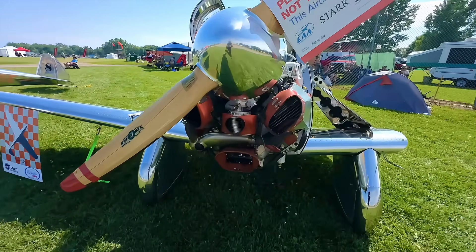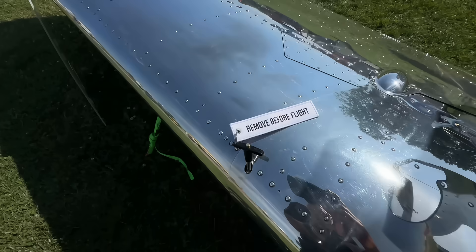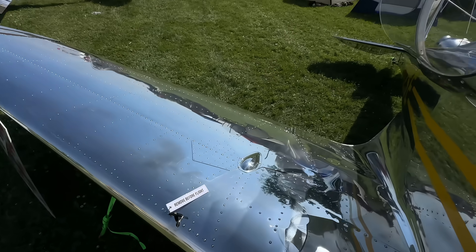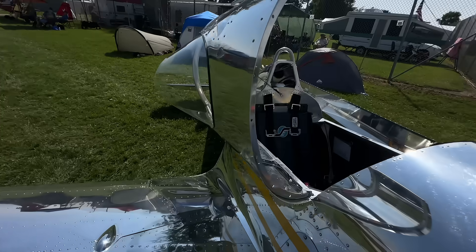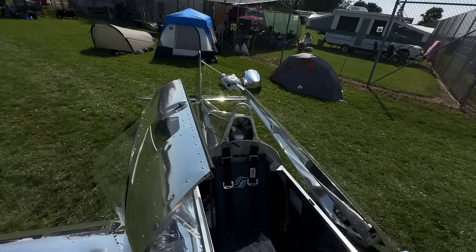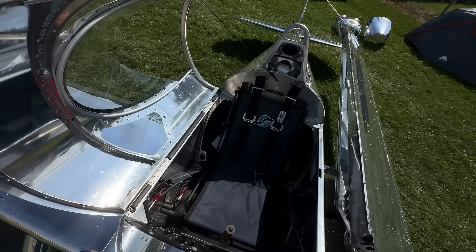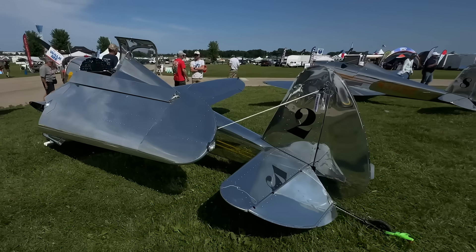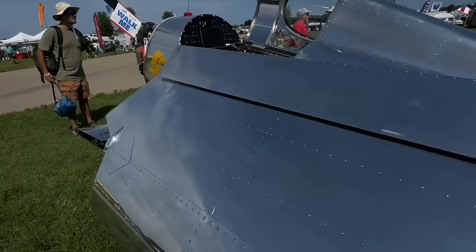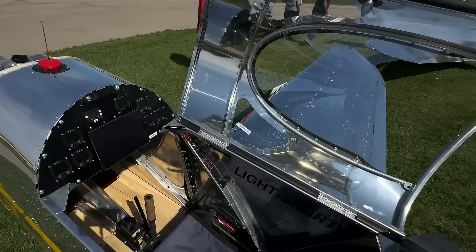You've been asking for affordable airplanes — this thing's a beauty. It tips about two gallons per hour cruising at 100 miles an hour. You can use 91 ethanol-free or 100 low lead, and you can mix the two in the same tank — that's not a problem. You can store it in your garage because the wings fold, so you don't have to pay for hangar space — you can just trailer it over, or park it under the wing of a friend's high wing.